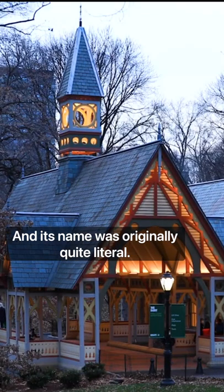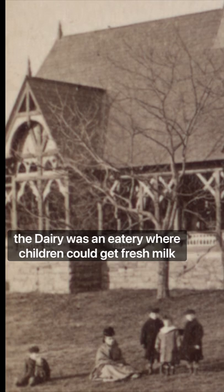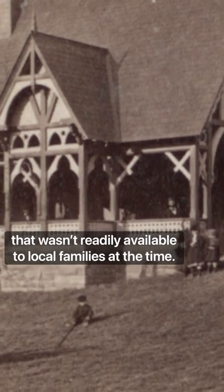And its name was originally quite literal. Located at the heart of the park's children's district, the dairy was an eatery where children could get fresh milk that wasn't readily available to local families at the time.